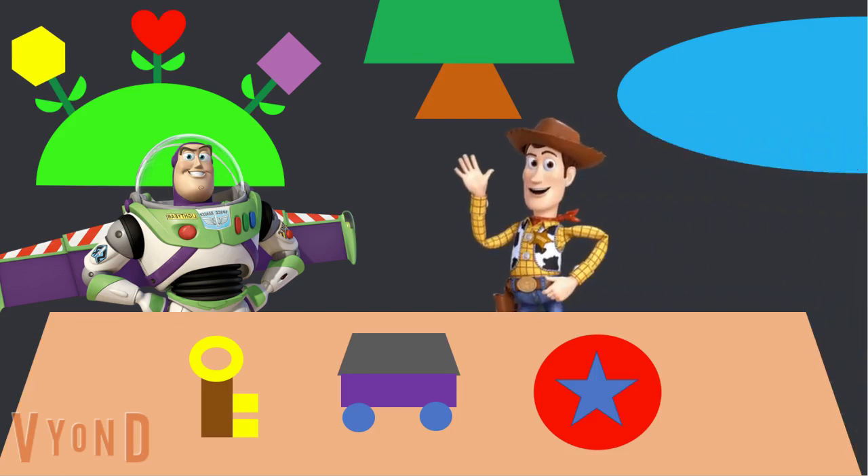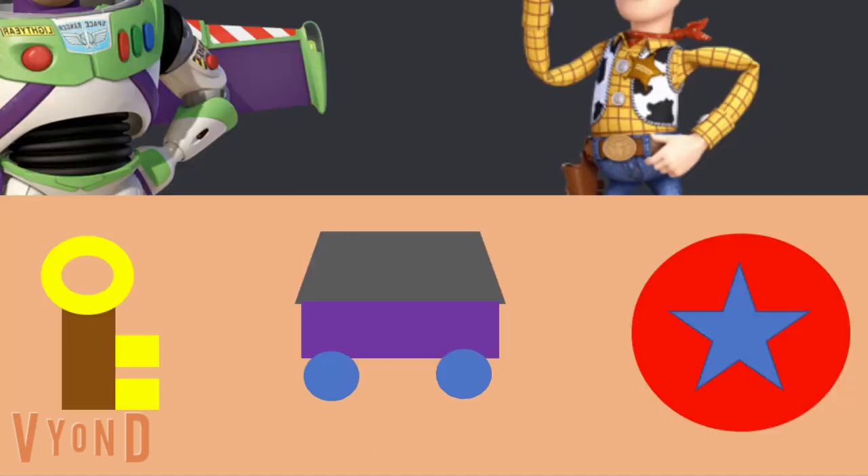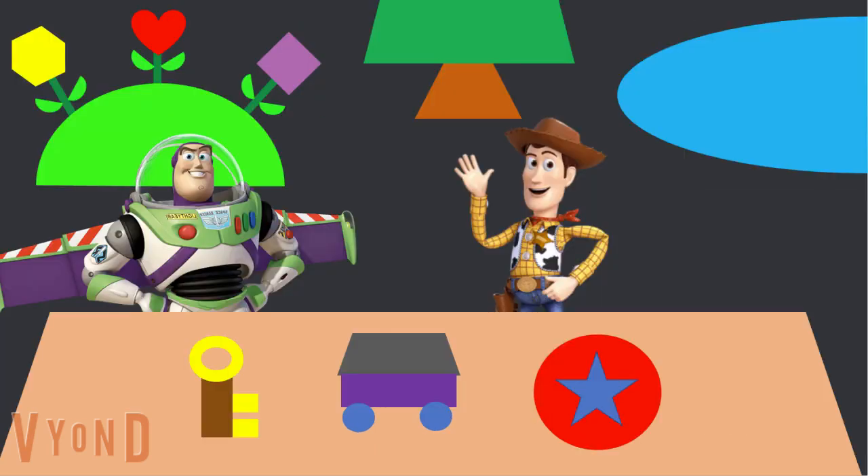Did you find the rectangle yet, Buzz? Not yet. One of these things has the rectangle from Cupcake's picture. Do you see the rectangle on one of these props? It's right there, on that key. Oh yeah, there's the rectangle on that key. Wow, you're amazing at shape finding.